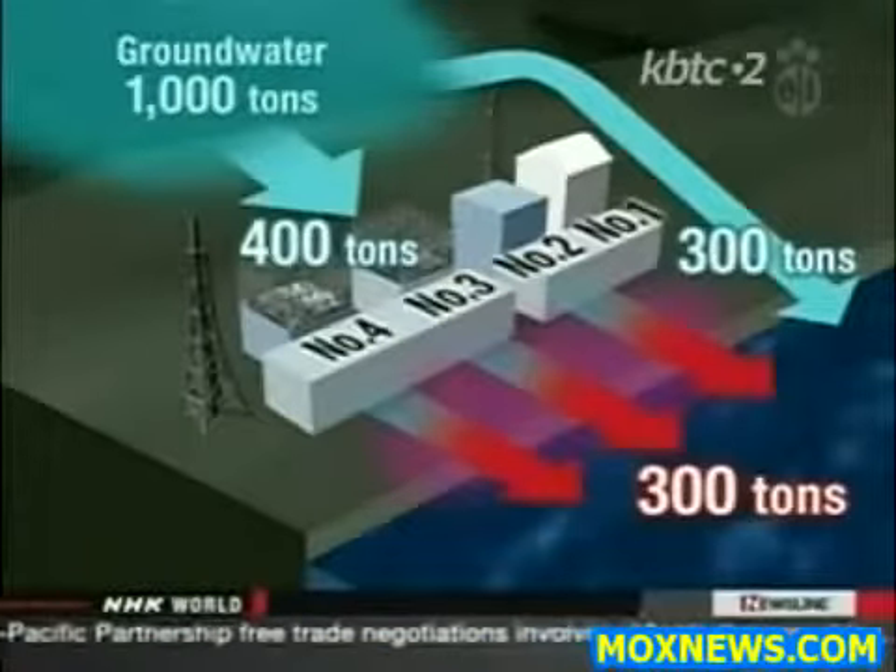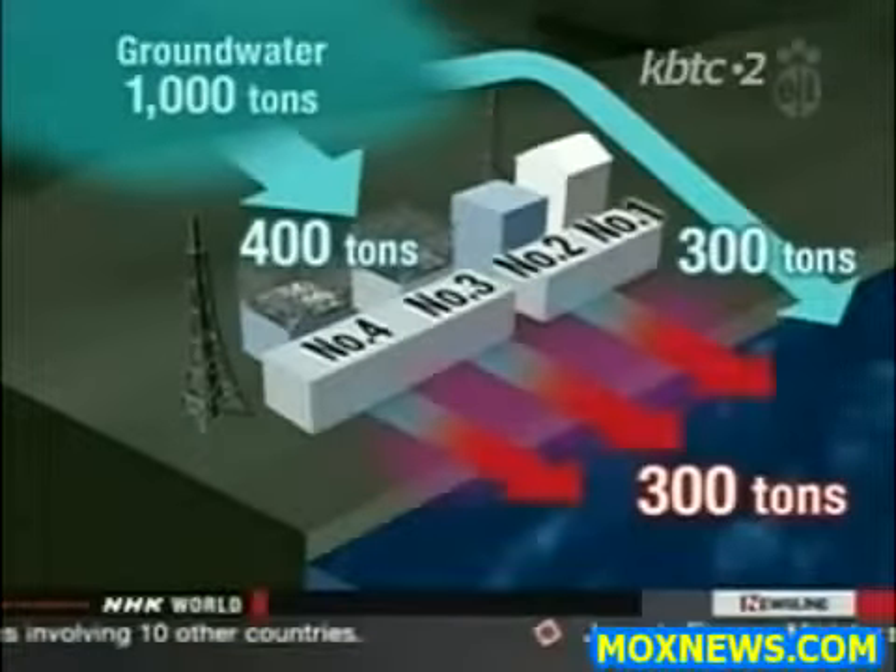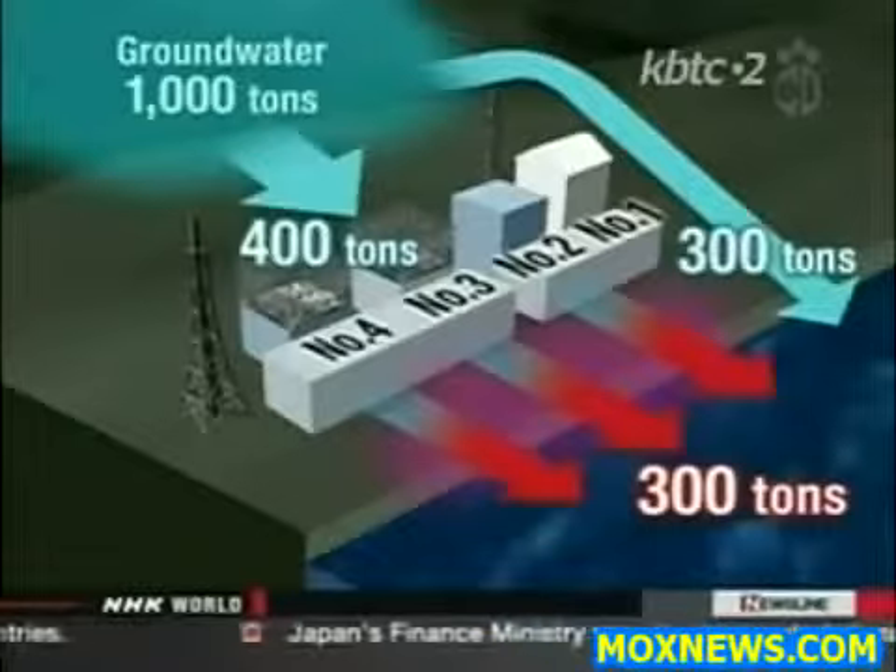400 tons of water is leaking into the basements of the buildings housing the reactors. That water is also contaminated and it's being pumped out and stored.